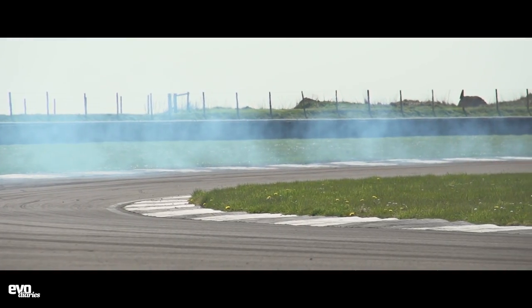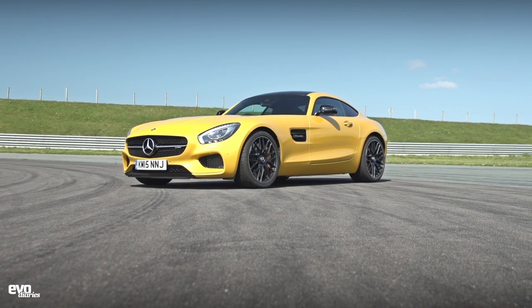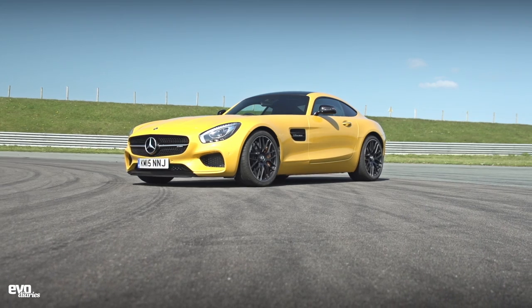Welcome to the AMG GTS, one of the most exciting cars of this year. This is the first time we've driven it in the UK and I thought we'd do a very quick round up of just a few things — our first impressions of the car. We're going to do lots with this during the year; road trips and all that sort of stuff. But I thought we'd share what our first impressions are.